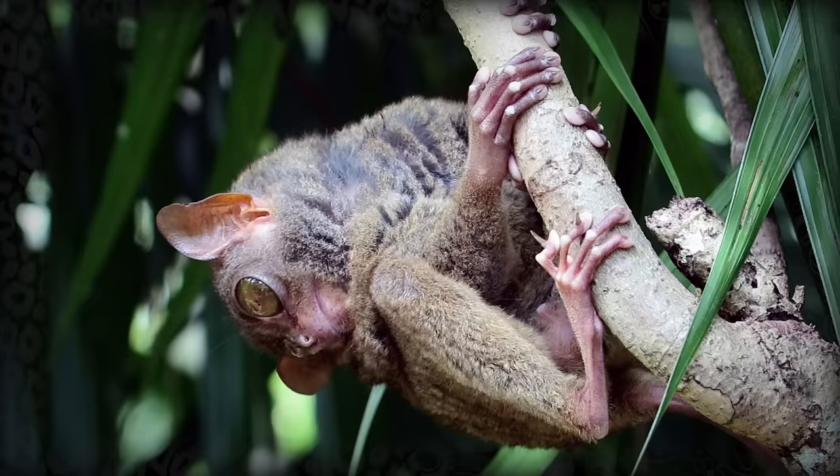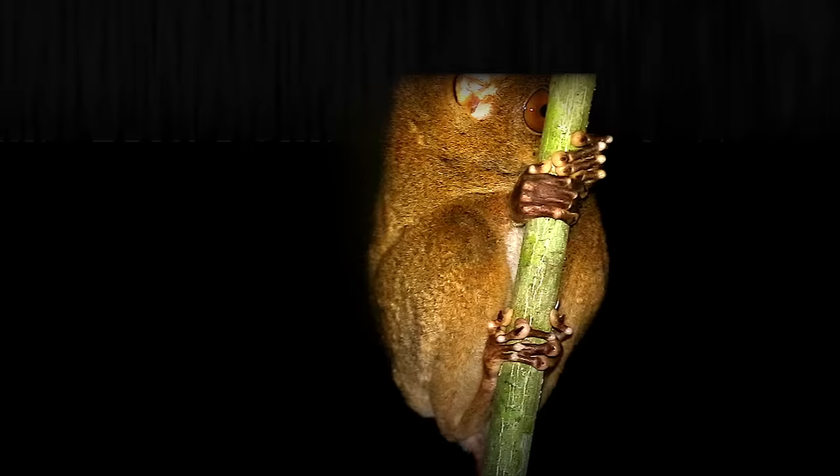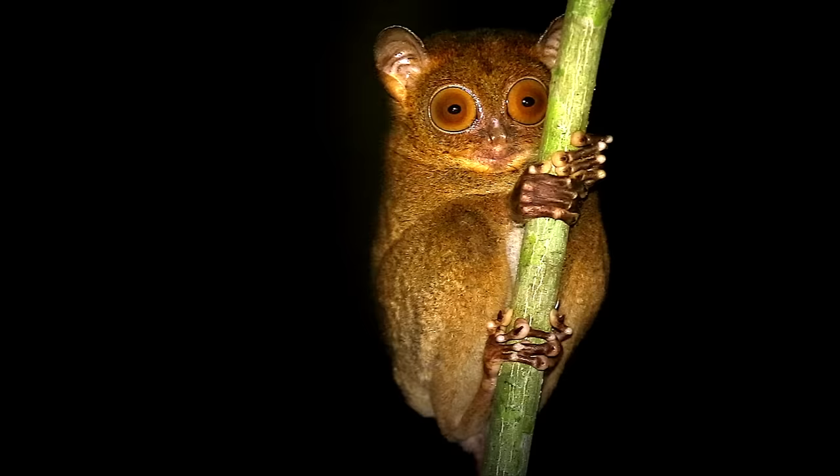The reason that Tarsiers have different and arguably worse night vision than other nocturnal mammals is that Tarsiers evolved from diurnal, or day-active ancestors. At some point along their evolutionary timeline, Tarsiers switched from diurnal to nocturnal, and their eyes had to play catch-up.